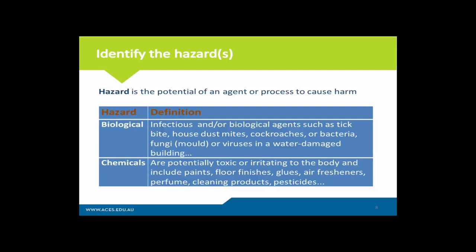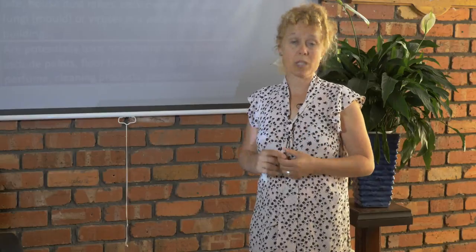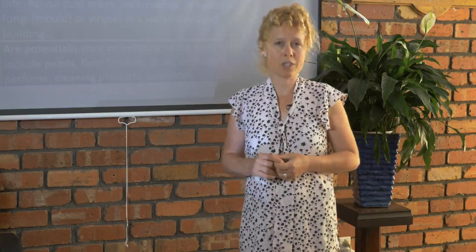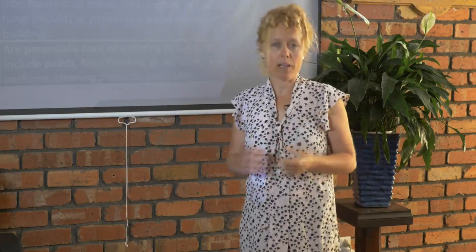Let's identify the most common hazards you're likely to be exposed to in a home or the built environment. There are four categories. The first are biotoxins — in a water-damaged building this would be the most common, including bacteria, fungi, and all their by-products: endotoxins, mycotoxins, microbial VOCs. Tick bites, for example, are not so common inside a home but can occur. These are your biological exposures.